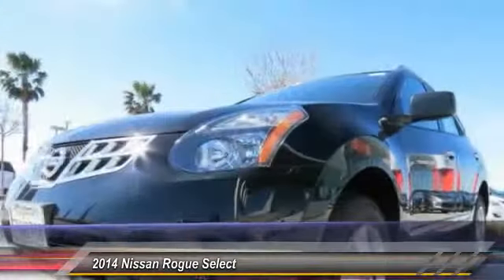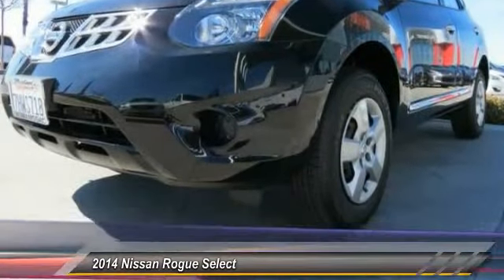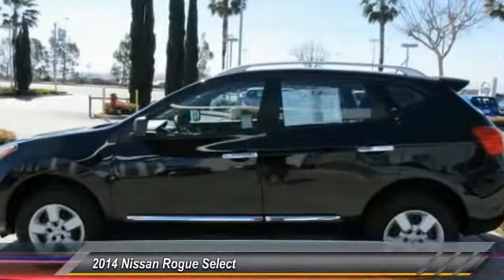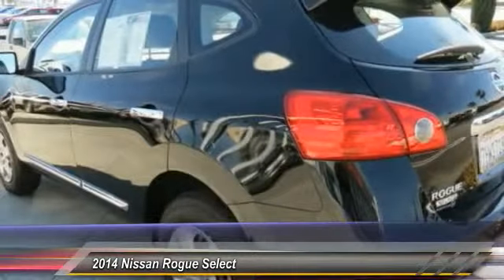Dual airbags, 4-wheel disc brakes, electronic stability control, rear window defroster, overhead console, panic alarm, brake assist, driver vanity mirror, cloth seat trim.